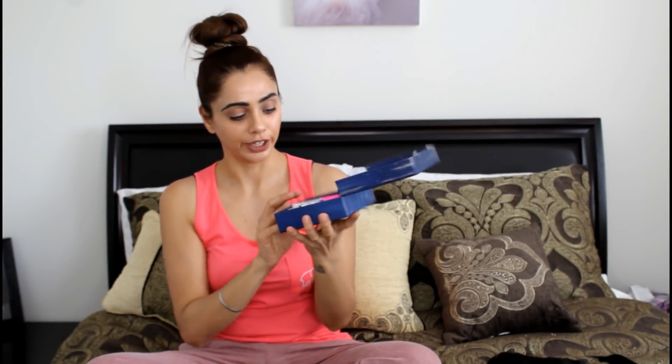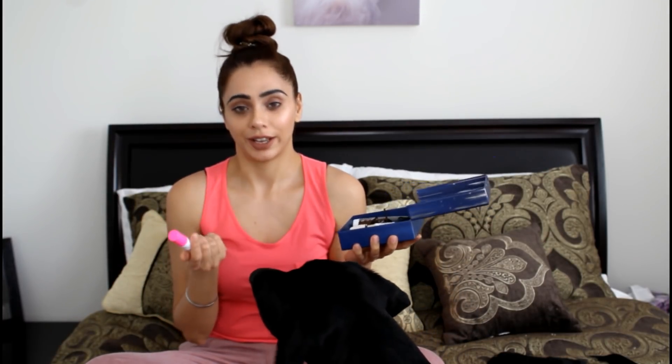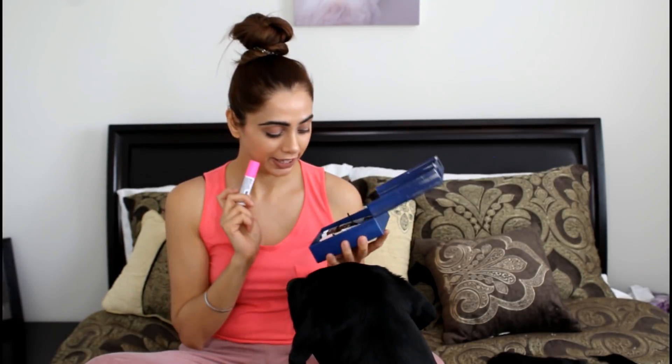I've been using two of the products from the set and I'm so glad I actually got this because these two products I wanted to try for a very long time. I didn't want to spend so much money buying the full size and then finding out it's not suitable for my skin or I don't like the brand. But I'm so glad I did.